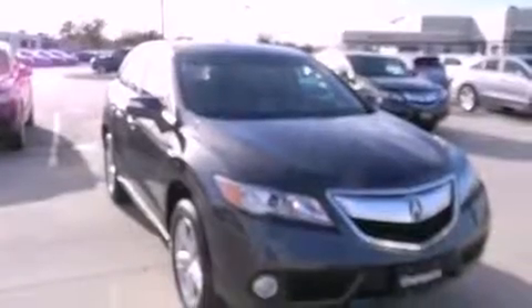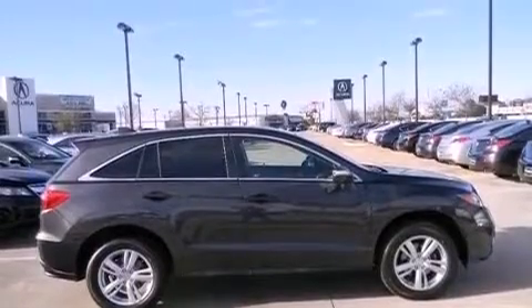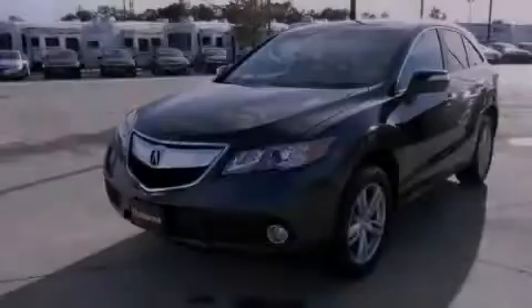And the navigation system will help you get from point A to point B on time. This automobile won't last long at this price. Call and arrange a test drive now.